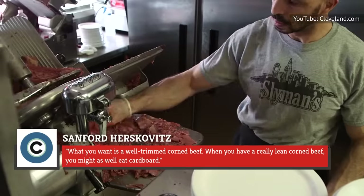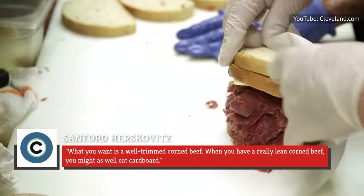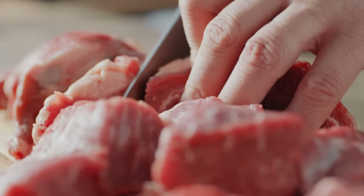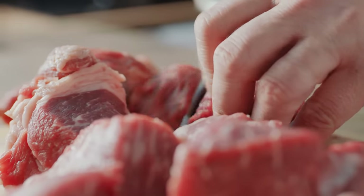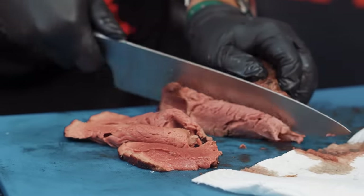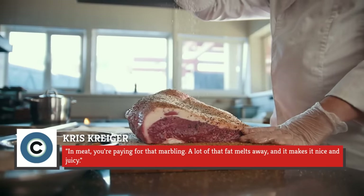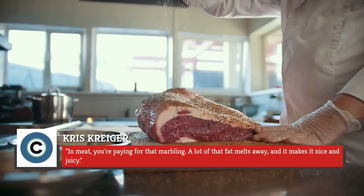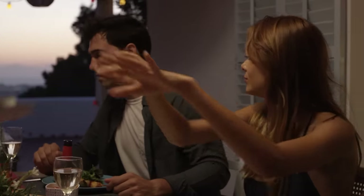Sanford Herchkowitz, aka Mr. Brisket, told Cleveland.com: "What you want is a well-trimmed corned beef. When you have a really lean corned beef, you might as well eat cardboard." And as butcher Chris Kreiger tells the outlet, much of the visible fat on uncooked beef will render out after cooking, so no need to worry about fatty bits in the final product. He says, "In meat, you're paying for that marbling. A lot of that fat melts away, and it makes it nice and juicy." Still see a little too much fat for your preference after cooking? Just simply trim it off before serving.